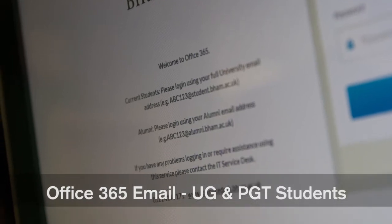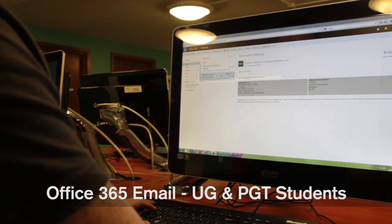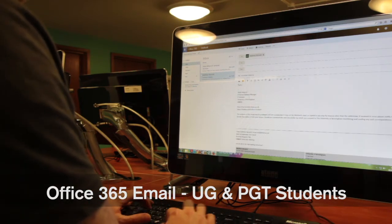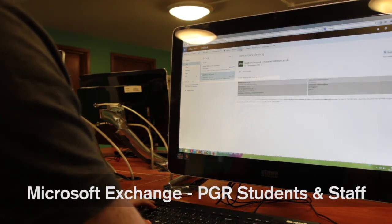Email for undergraduate and postgraduate taught students and our alumni is provided by the Microsoft Office 365 service. You'll get a large mailbox, a modern web-based interface, and an email address that you can keep after you leave the university. We also run a Microsoft Exchange system for staff and postgraduate researchers.